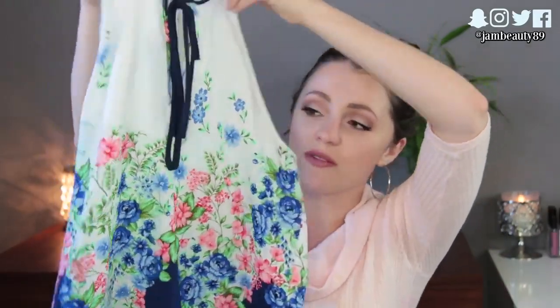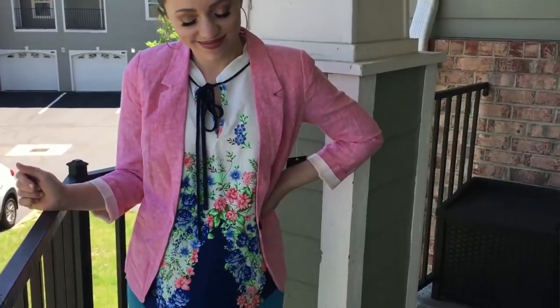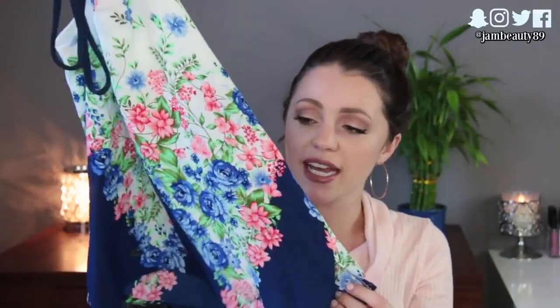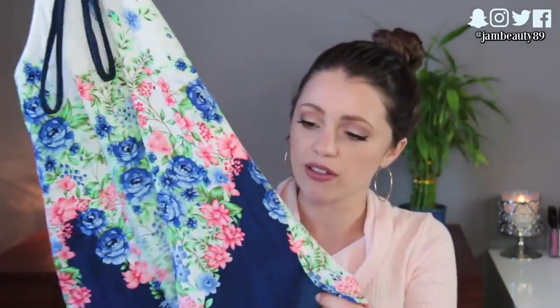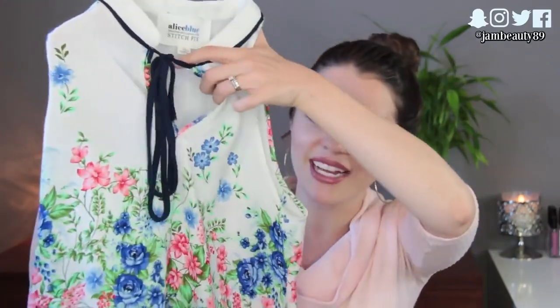The next item is this cute blouse. It's from Alice Blue and I've gotten a couple of things from this Alice Blue brand and I've loved everything. It's a really flowy tank top — that'd be so pretty. This would actually be cute with the skirt, but I feel like you could wear it with white jeans or a lot of different things. I love that it has this navy blue tie — I think that's really pretty and it's so springy.